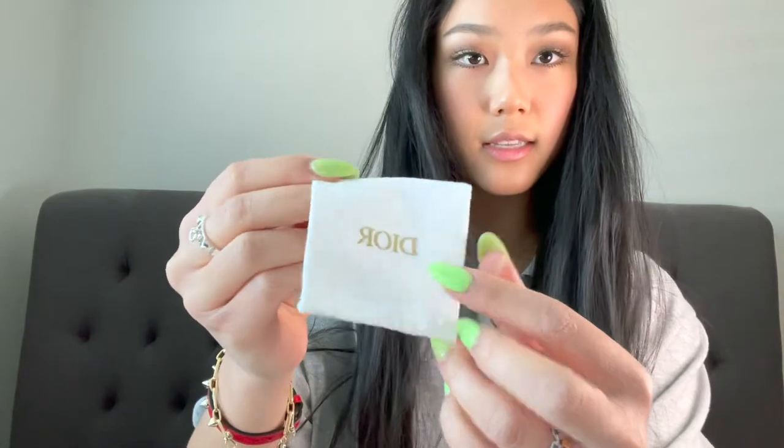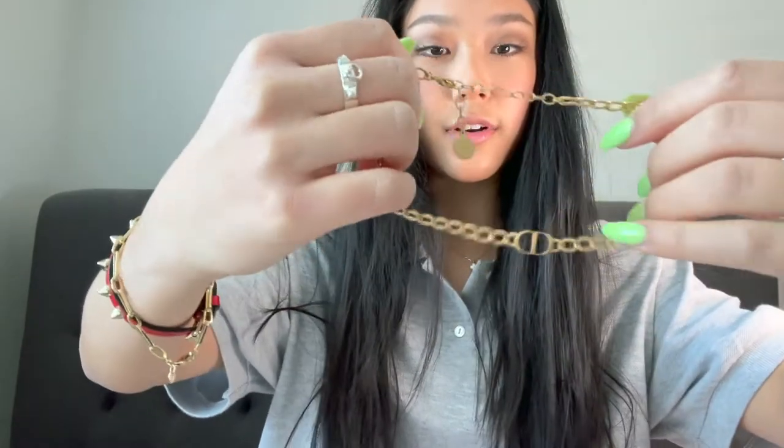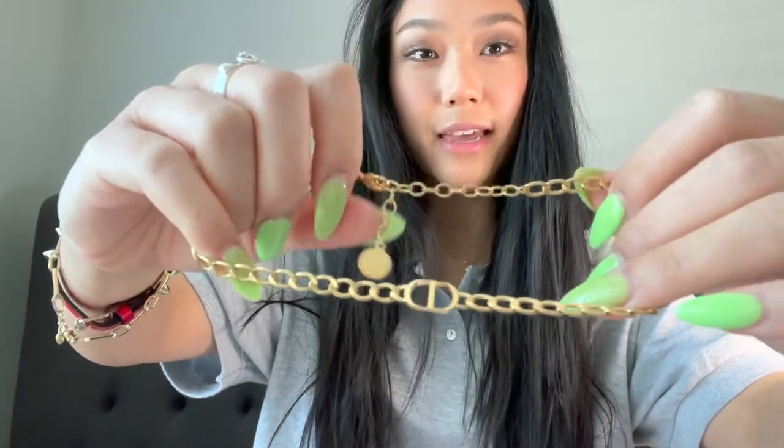Here we go — taking the lid off the box. Inside there's a tag and some tissue paper. And here it is: the petite CD choker necklace. As you can see it's shorter because it's meant to be worn as a choker. I've been wanting one of the Dior choker necklaces for a very long time, and this one is actually new — one of the newer pieces that just came out. I really like it because it's daintier.